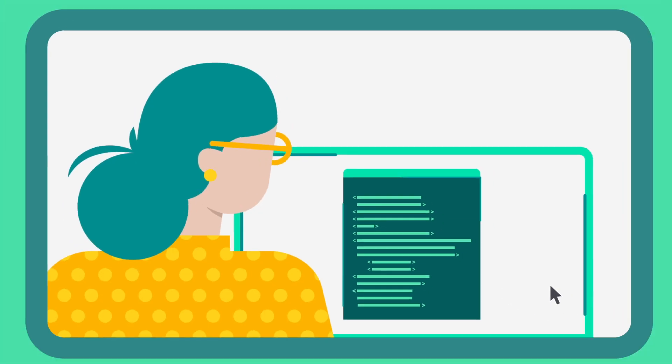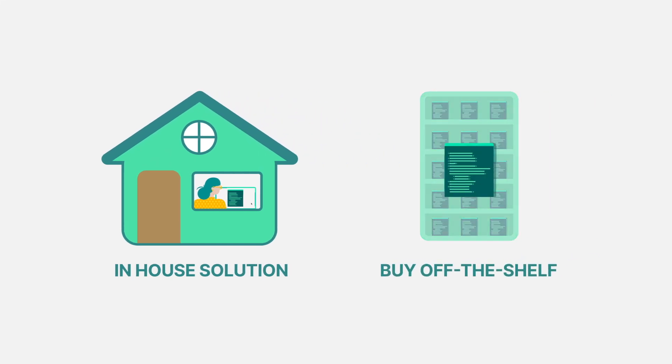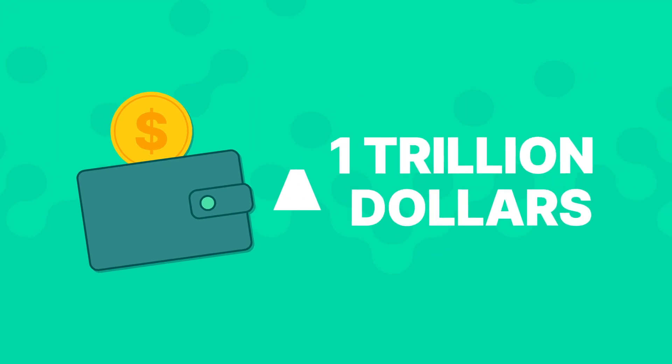Here's a question organizations consider all the time when faced with needing software to solve a business problem: should our organization build an in-house solution, or should we buy off the shelf? Gartner forecasts that enterprise software spending will top $1 trillion by 2025 — that's a pretty big vote of confidence for the value of buying software to support your operations and drive growth.